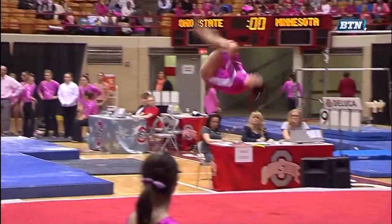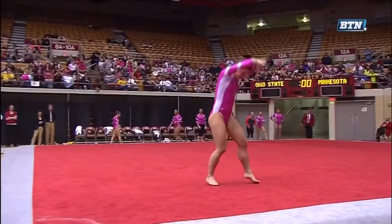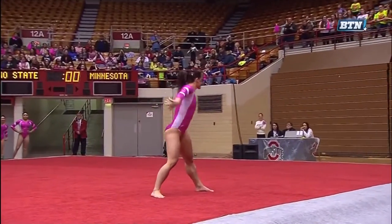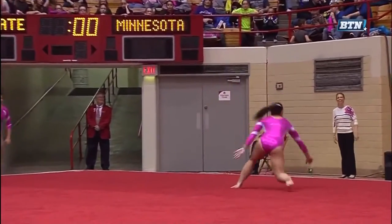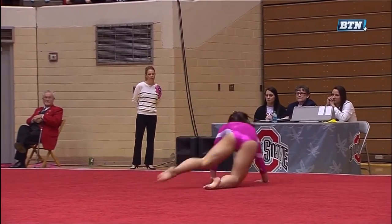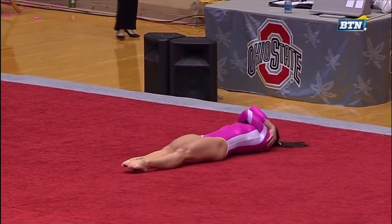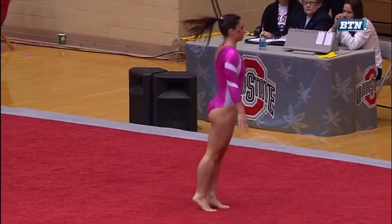First pass here — front handspring double front. That is extremely difficult, something you normally see in elite level gymnastics. And she not only performed it flawlessly, she stuck the landing. She scored a 9.825 last week, which was good for fourth place against Penn State.